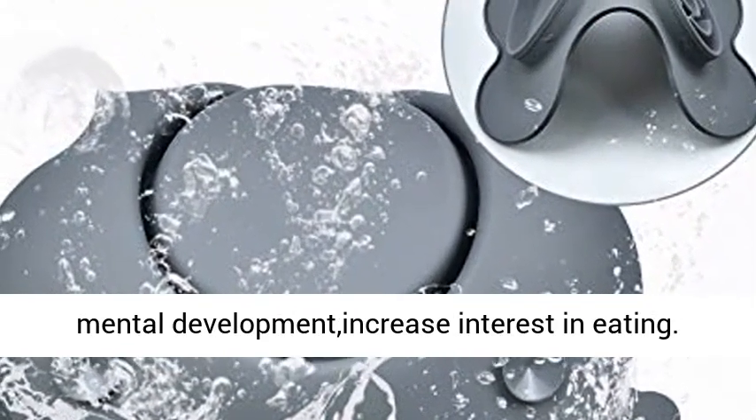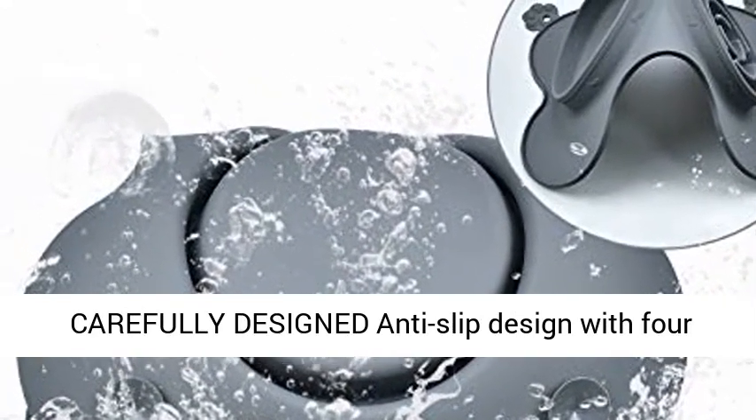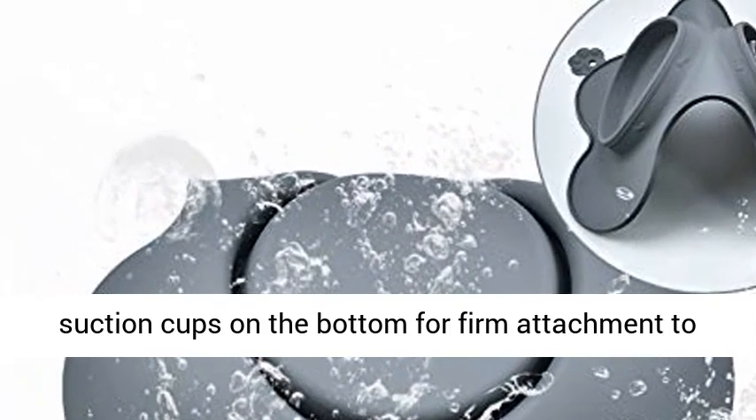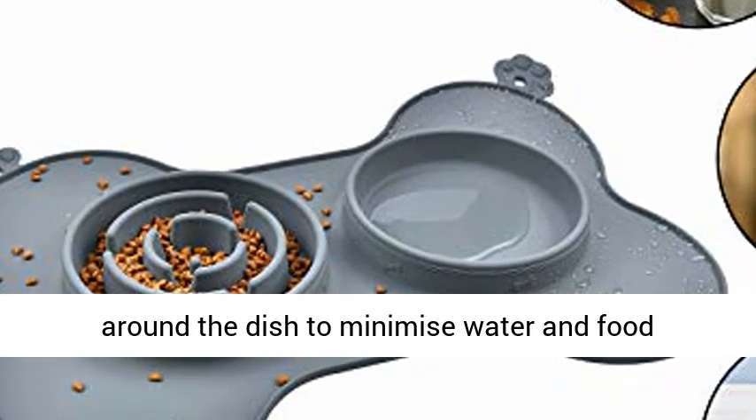Carefully designed anti-slip design with 4 suction cups on the bottom for firm attachment to the floor. Anti-spill design with a raised edge around the dish to minimize water and food spillage and keep the floor clean.